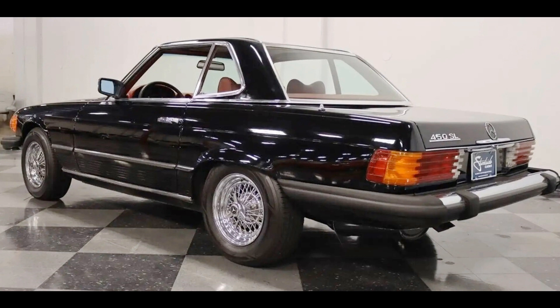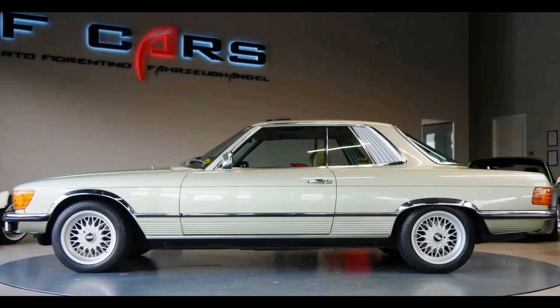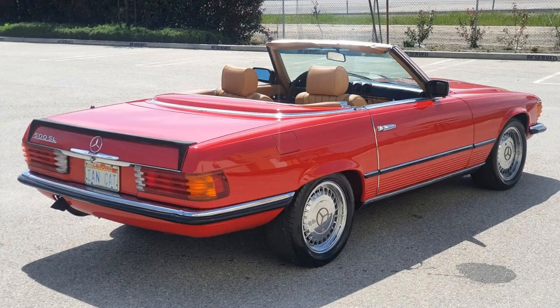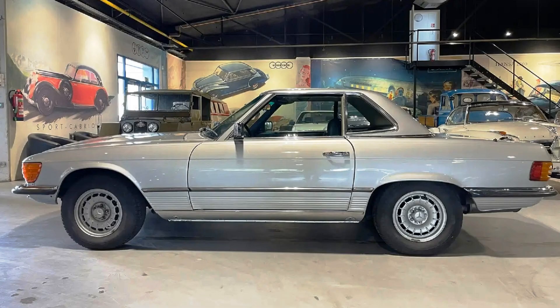Now it's time to talk about handling of the 107 on the road, and here there will be no surprises. The car's behavior was virtually perfect for a GT car of the 70s and 80s. The 107 in all its versions was a car with an ideal balance of elegant look, luxurious comfort, speed, and handling in corners. There are stereotypic beliefs that Italian cars are beautiful, British cars are great in handling, American cars are very comfortable, and German cars have the best quality — until the end of the 90s at least.